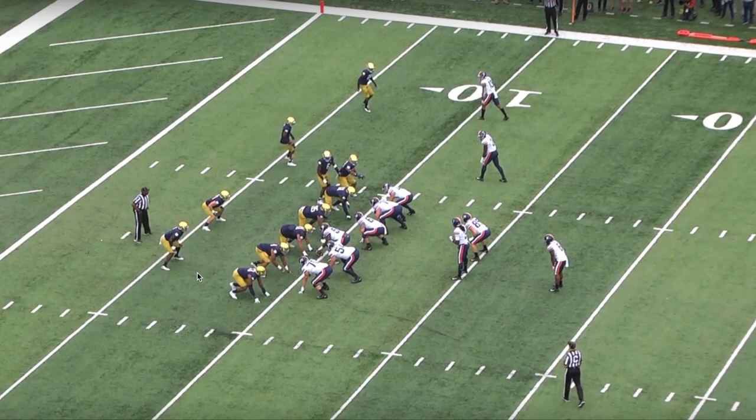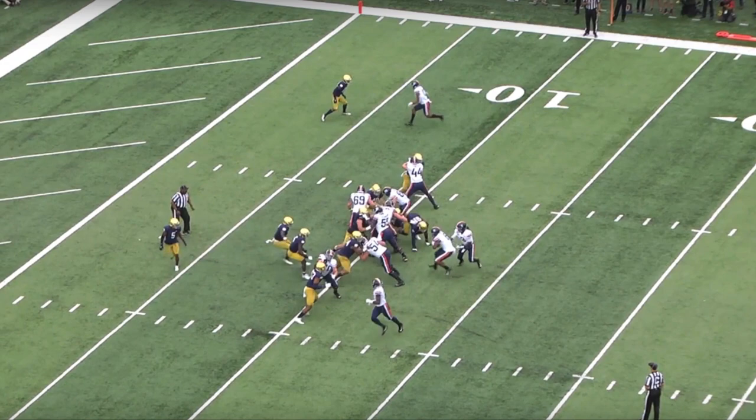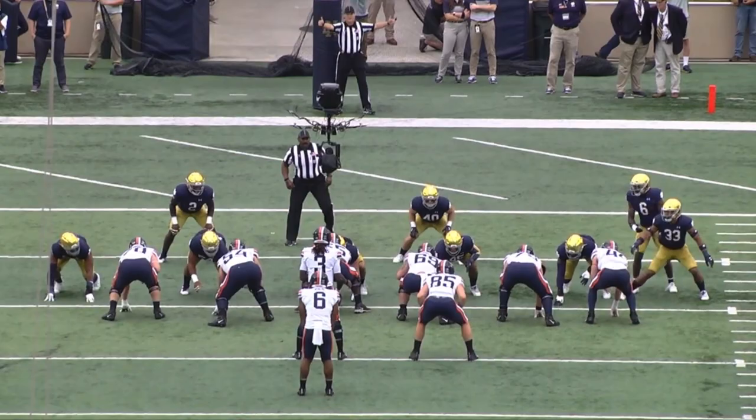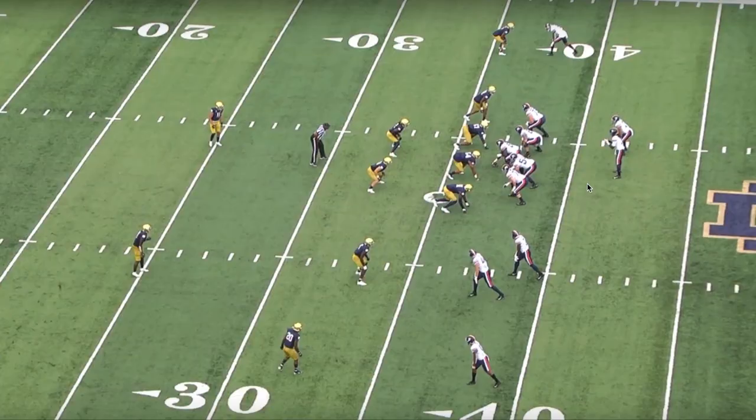This play also shows Owusu-Koramoah's ability to fill a hole. He's following a receiver in motion and as they hand the ball off up the middle, he quickly reads it, fills that hole, and makes the tackle. From the end zone view as well, he comes across, reads the ball, fills the hole, and helps make the tackle. He also shows the ability to use force and power in his game.